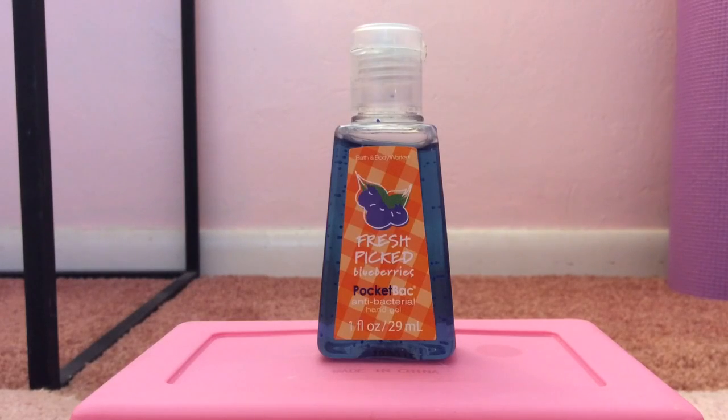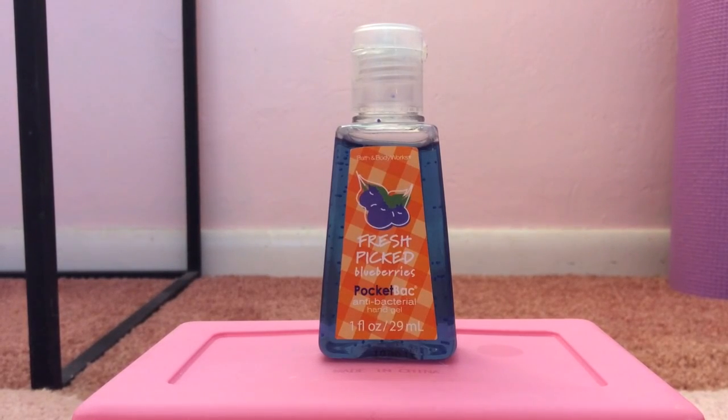My 13th favorite pocket bac is Fresh Picked Blueberries from 2011. I love the packaging — it's super adorable and makes me want to go on a picnic. To me, this smells like a combination of three things: blue raspberry dum-dum lollipops, plain blueberries, and also Sprite. I know that sounds like a crazy combination, but that's the most accurate way I can describe it. This has been one of my favorites ever since I started collecting.